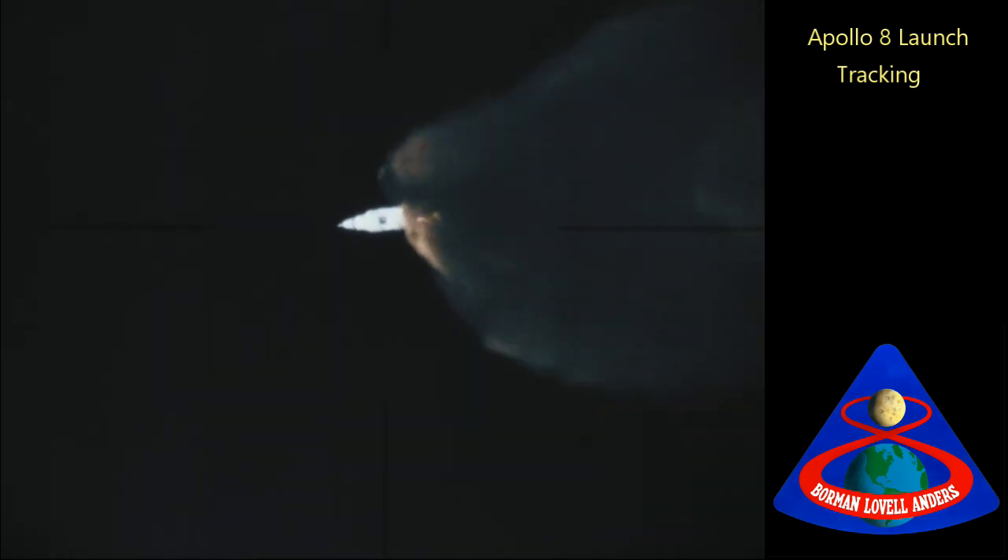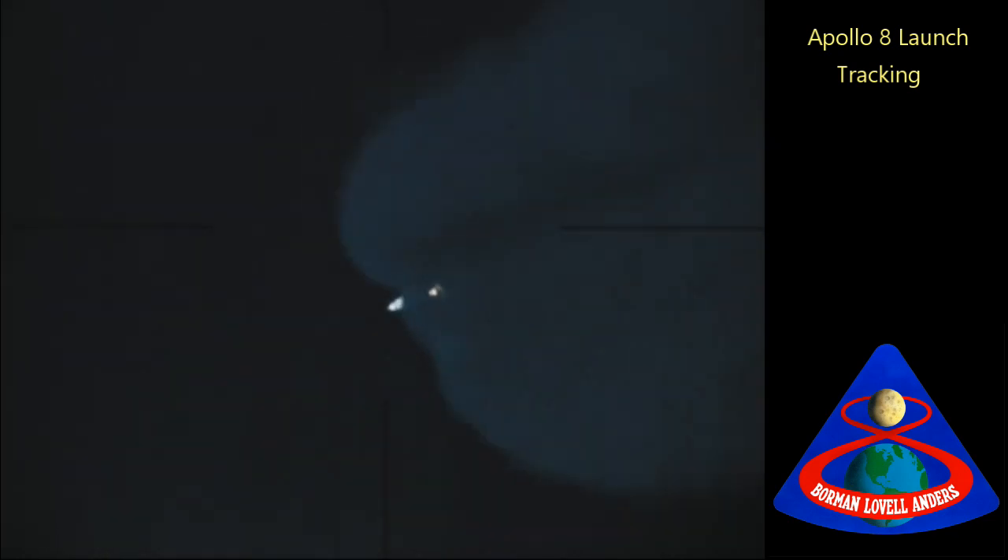The crew has been given a go for staging. Inboard out on time, Frank Borman says — the inboard engines. Two minutes, twenty-five seconds.